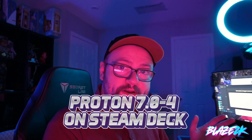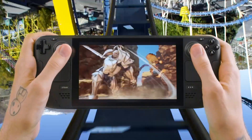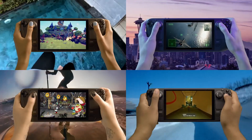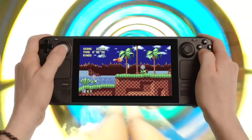Welcome back to a brand new video. I'm Blaz2K and Proton 7.0.4 has just been released by Valve. It comes with a bunch of new compatibility for games as well as a bunch of bug fixes. The more they update Proton, the more compatibility we get with more games, and eventually the dream is 100% — the Steam library will one day be fully supported.